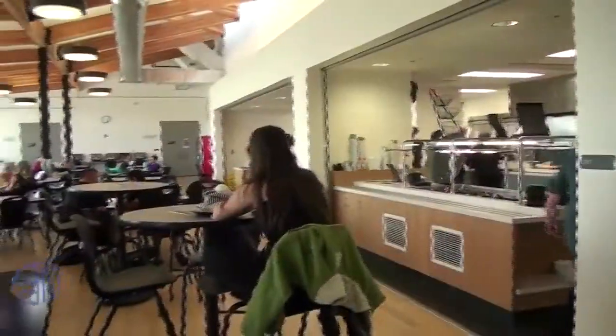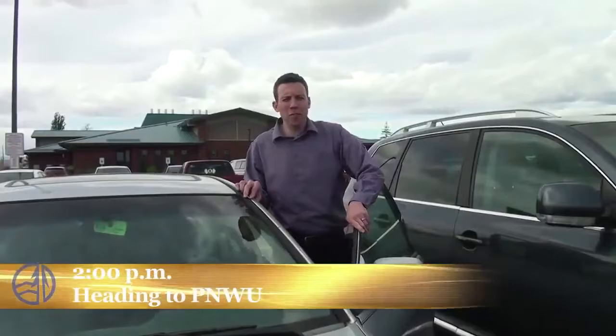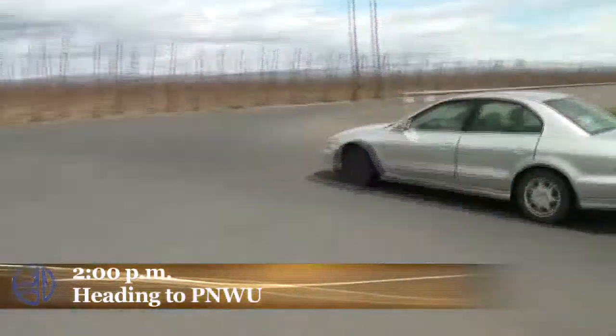Here we are at the cafe in line for lunch — a lot of us like to eat over here. Now it's time to head up to our afternoon classes at PNW. Why don't you jump in and we'll head over there?